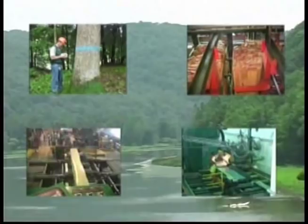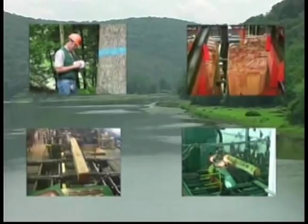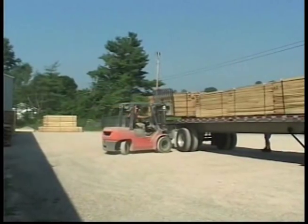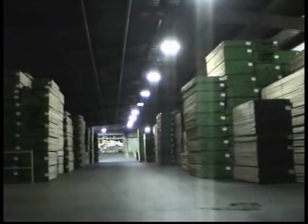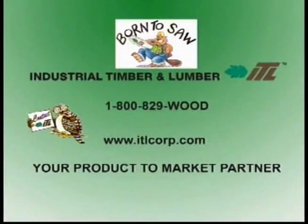No matter where you are located or what your lumber requirements are, ITL has the timber resources, the investment in production facilities and equipment, and the personal expertise to provide the best hardwood solutions possible. Whether it is a one-item order or an order with multiple items, you can be assured that your order will be accurate and arrive on time. Call 1-800-829-WOOD or visit us on the web at itlcorp.com to make ITL your product-to-market partner.